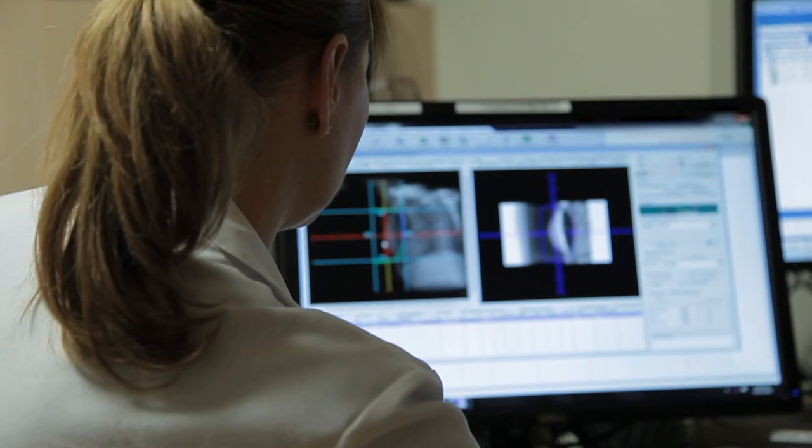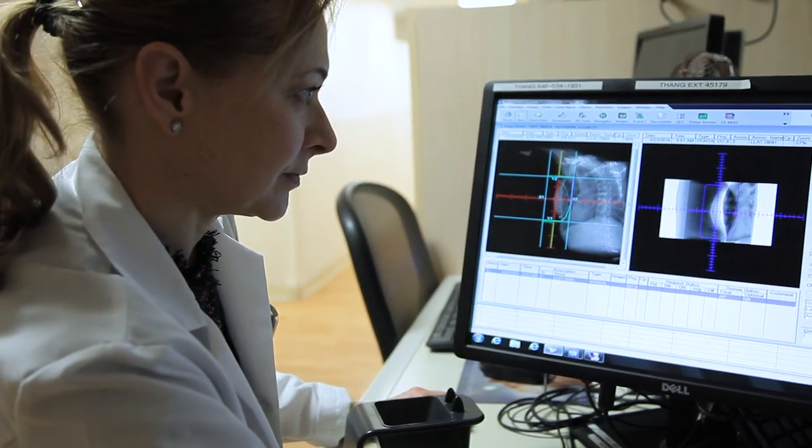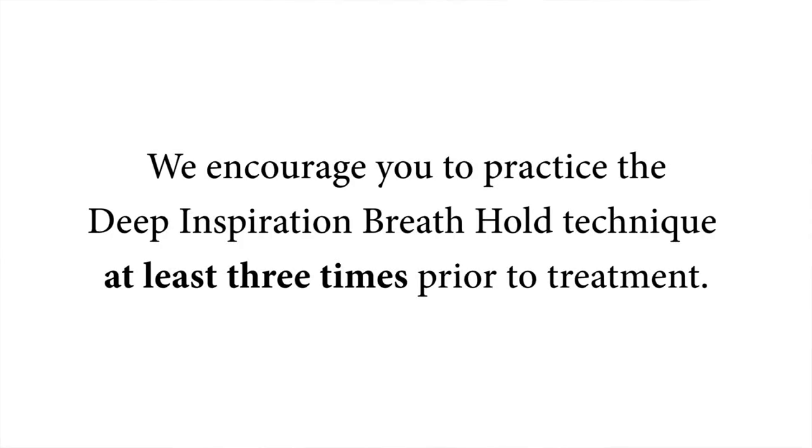Outside of the treatment room, your doctor and radiation therapists are using this special software to watch your breathing and ensure it matches your original simulation breathing recording. We encourage you to practice the breathing pattern and breath hold at least three times at home prior to your simulation appointment, as we find that this really helps our patients. Your care team are here for you every step of the way — please do not hesitate to ask your physician, nurse, or radiation therapist questions at any time.